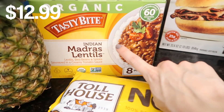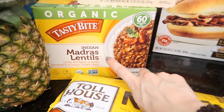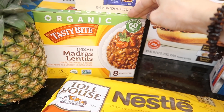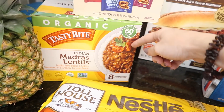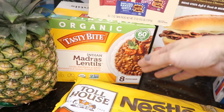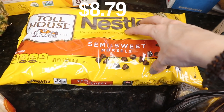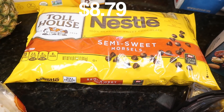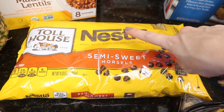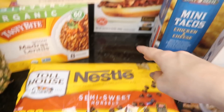Madras lentils — everyone attacks me about the way I say things, but a rose by any other name. My kids love them, I love them, easy dinner or lunch or even breakfast. I got a ton of chocolate chips. I'm not sure if they were worth the price, but I do know the holidays are coming and I'm gonna need a lot of these, so I just went ahead and stocked up.